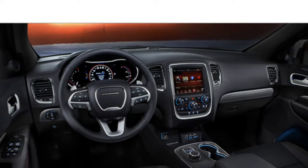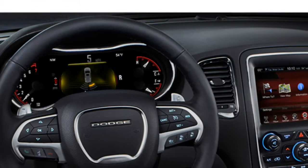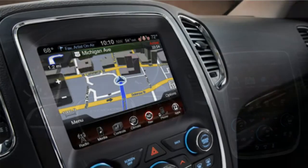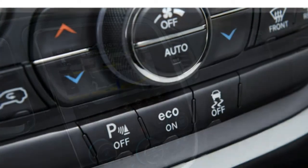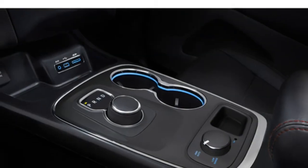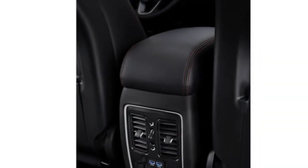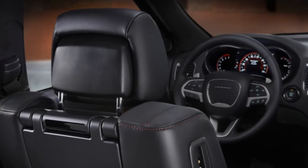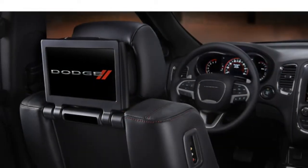Critics are impressed by the 2015 Dodge Durango's powerful optional V8 engine. Reviewers say the standard V6 engine generates adequate power for most drivers and families. The available V8 engine has additional muscle that makes the Durango an excellent towing vehicle, critics report.